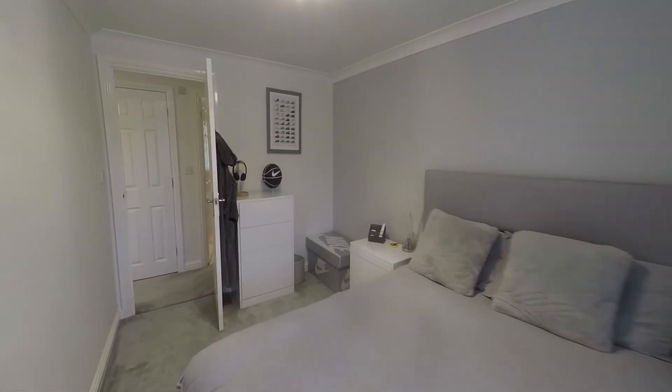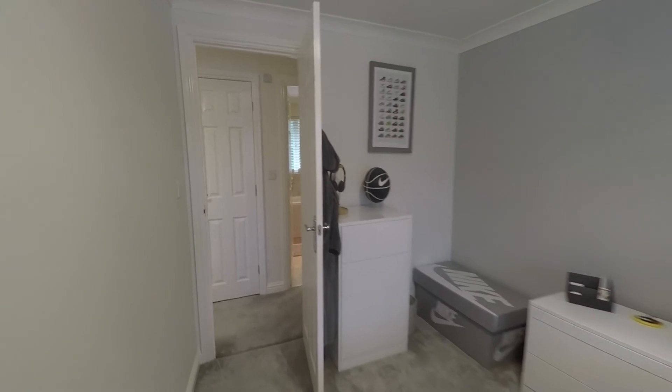So that completes this video tour of this three bedroom detached property located in Blackwood. If this property does interest you, give us a call today and we'll be happy to show you around.